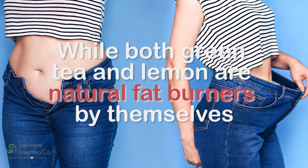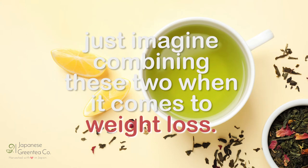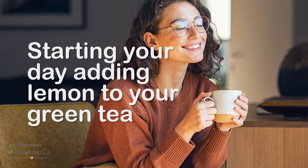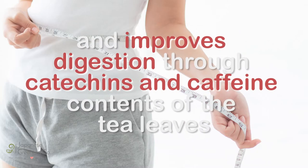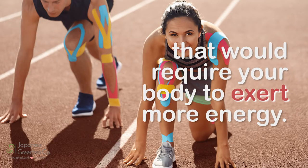While both green tea and lemon are natural fat burners by themselves, just imagine combining these two when it comes to weight loss. Starting your day by adding lemon to your green tea boosts the latter's weight loss benefits and improves digestion through catechins and caffeine contents of the tea leaves that would require your body to exert more energy.